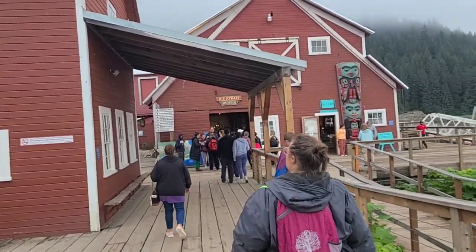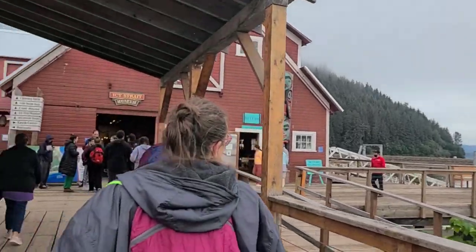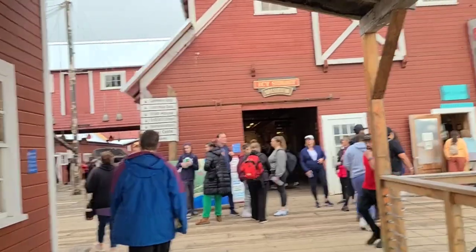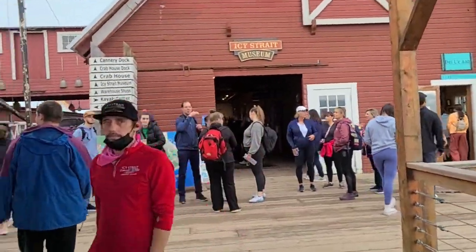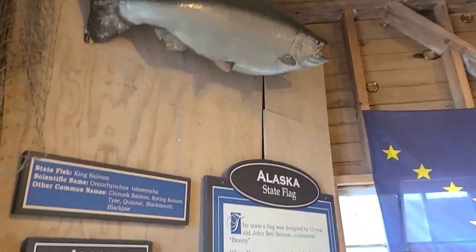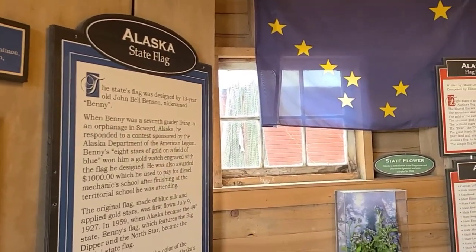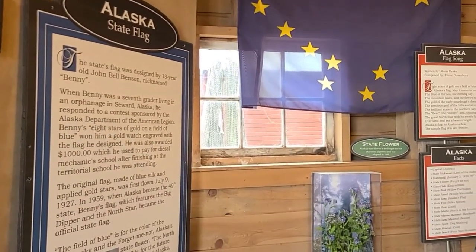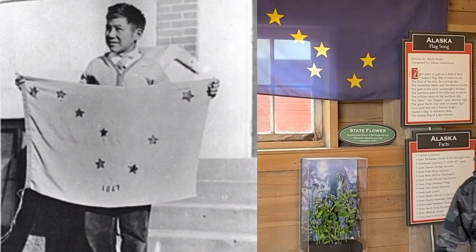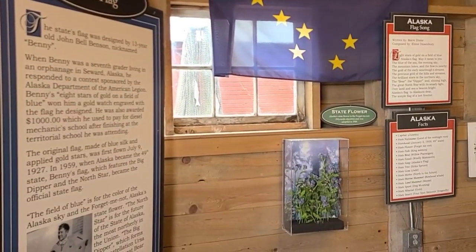Coming to the old cannery now — the old pier. You can see there's a museum which is also a gift shop. Inside the museum, you'll find some interesting history, like the fact that the Alaska state fish is a salmon — not too much of a stretch. You'll also learn about John Bell Benson, also known as Benny, a seventh grader who designed the state flag and won a thousand dollars for doing so.